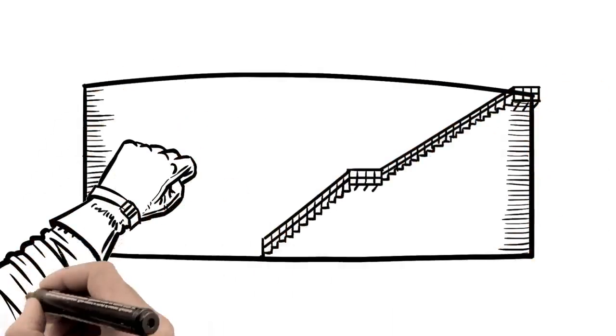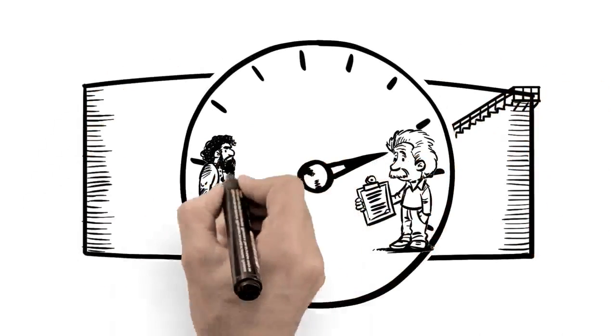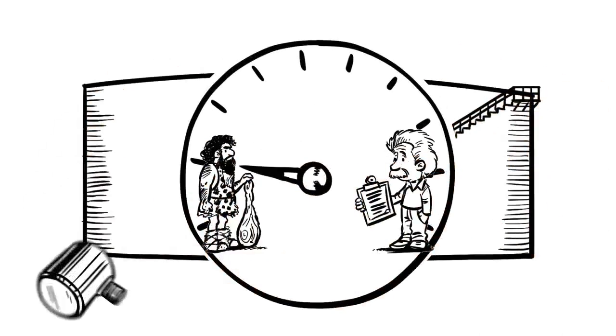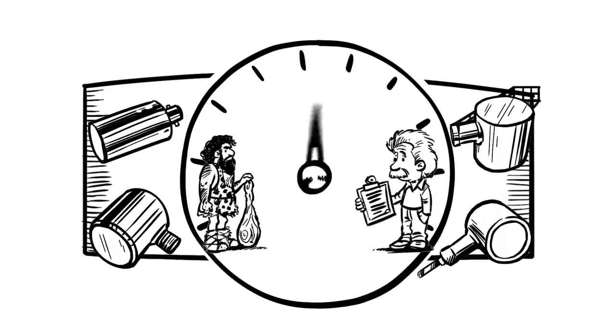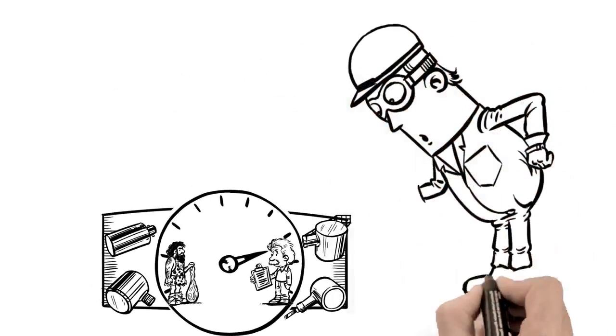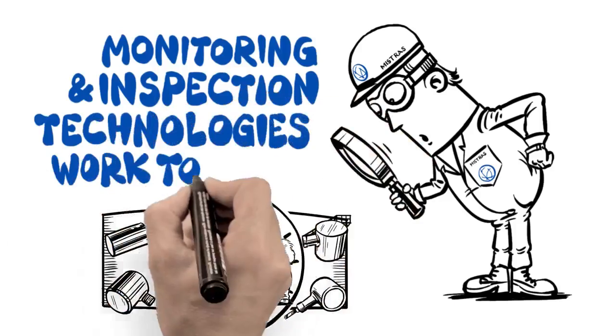Are your storage tanks telling you anything useful? Probably not — they're probably unintelligent. But with Mistross Tank Pack with integrated RBI services, we make them smart. The fusion of Tank Pack with RBI allows monitoring and inspection technologies to work together.